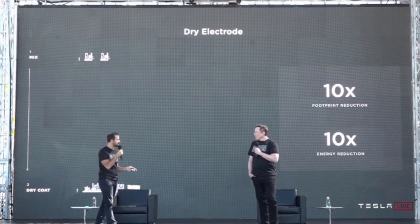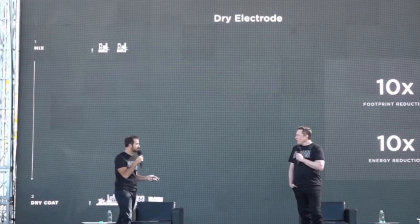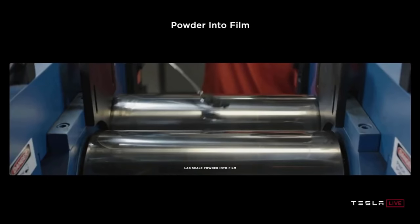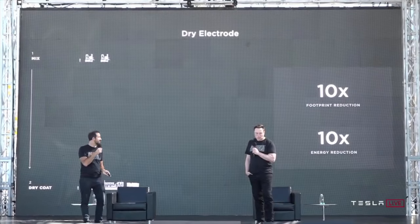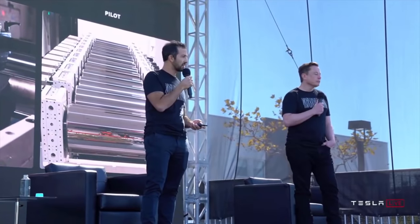Instead of doing all of that, this is where Maxwell's dry battery electrode technology comes into play — cutting the massive steps in between out, and then going straight from powder to film, dry coating the materials onto the sheets. This results in a 10X footprint reduction and 10X energy reduction. At the same time, Drew and Elon have also said that they are still ironing out the details for how to scale the technology, so it's not quite perfect yet.